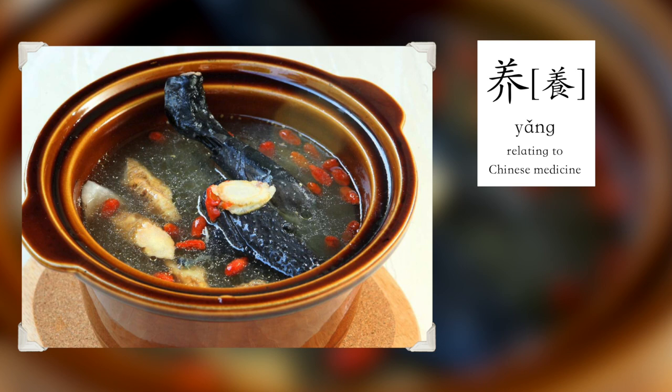I wanted to add a sneaky little extra one which I think is very important. While it doesn't officially classify in the five, it's actually the character 养 — meaning nutrition or medicinal. A lot of Chinese dishes will incorporate elements of Chinese medicine or what's conceived to have high nutritional value. That's why even in a hot pot base or a soup, you'll see goji berries or tons of different bits of berries or roots added to a broth to really enhance the nutritional value.